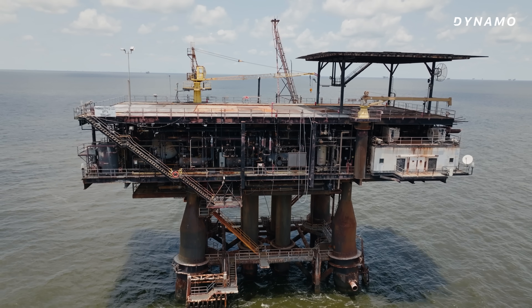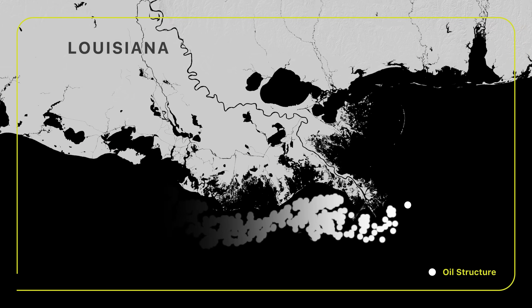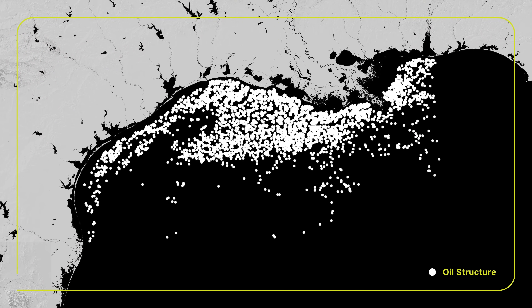It's been abandoned since 2022, and it's not the only one out here. There are literally hundreds of these abandoned structures, from Louisiana to Alabama to Texas. They're on the continental shelf and stretching out to deeper and deeper waters.